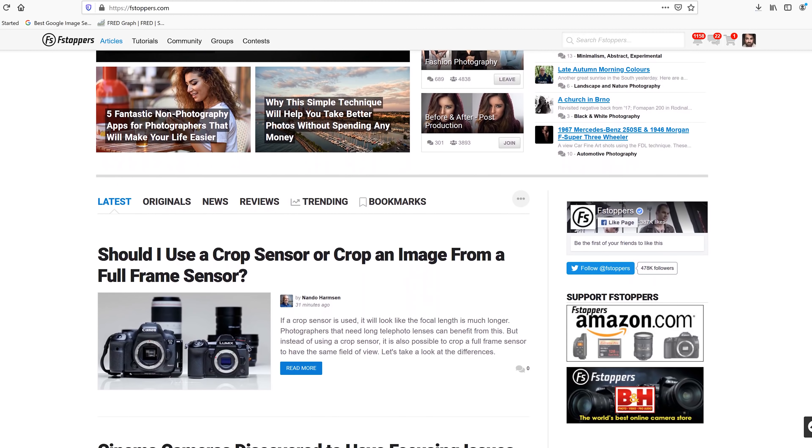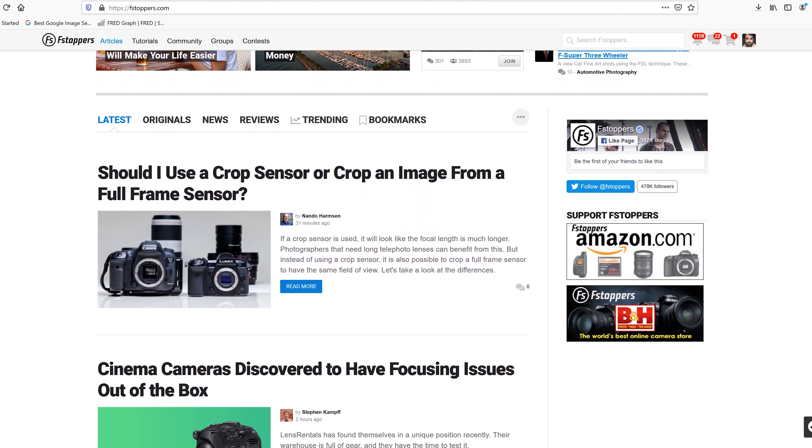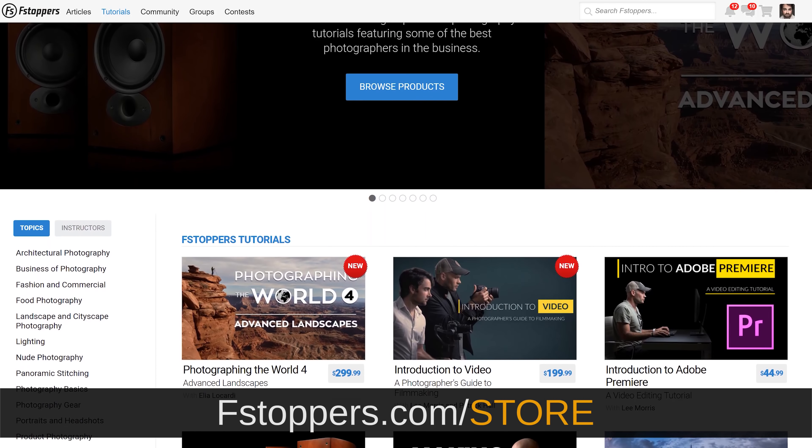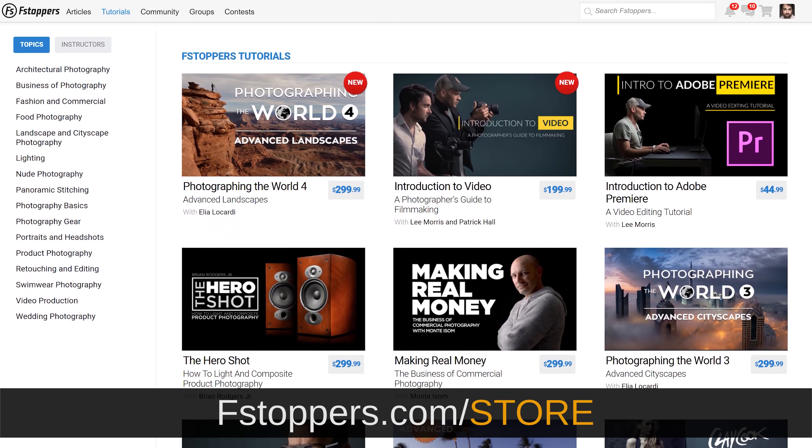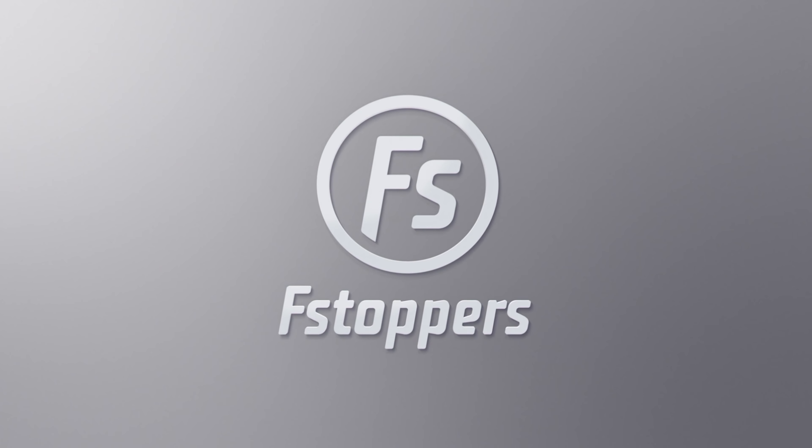Another fun photo shoot in this water photo series that I've been doing all summer long. If you want to get your own copy of Luminar 4, head to the link in the description below — you can download it and try it for 30 days. If you enjoy content like this, make sure you subscribe to our channel because we release photo-related videos every single week. Also head over to fstoppers.com where you can check out full articles on photography and videography, and fstoppers.com/store for full-length tutorials.